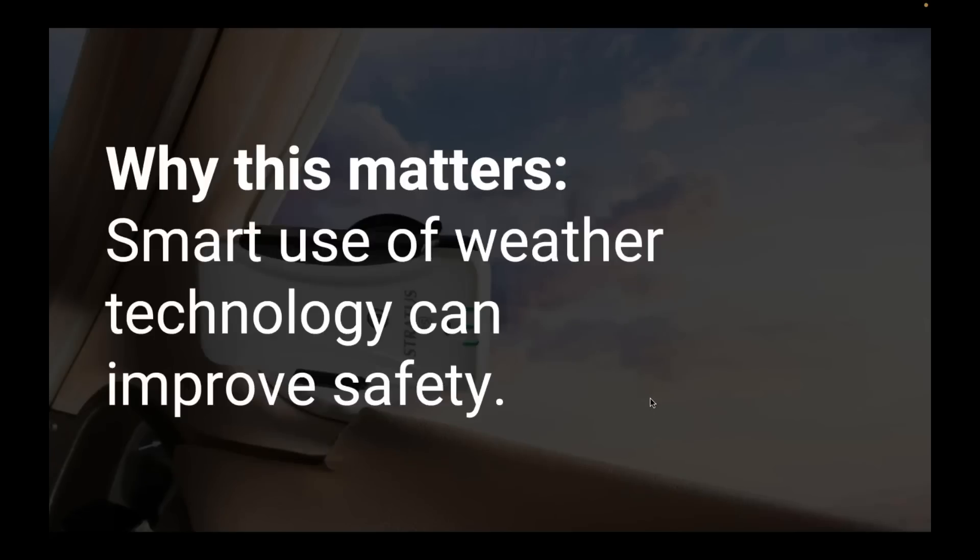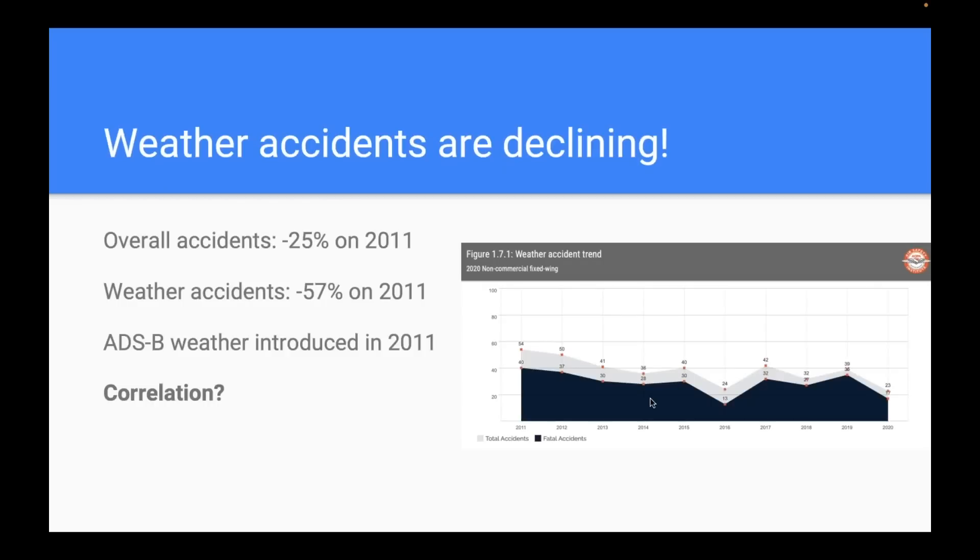I like to start with an overview of why this matters, because it's easy to talk about technology and features. The smart use of weather technology can improve safety — these are not just gadgets, these are absolutely safety tools when used properly. If you look at the AOPA Air Safety Institute's annual report, kind of the gold standard of general aviation accident reporting, looking back over the last 10 years using 2020 data — the most recent available.